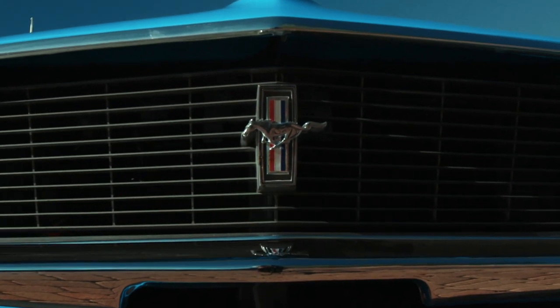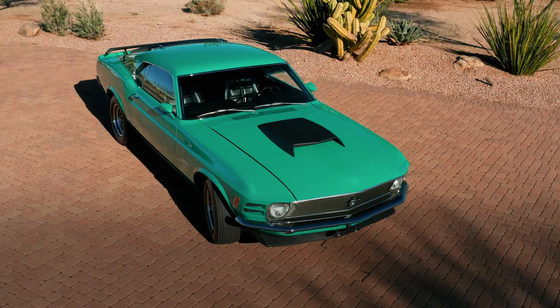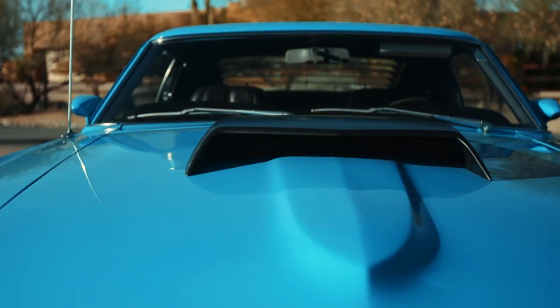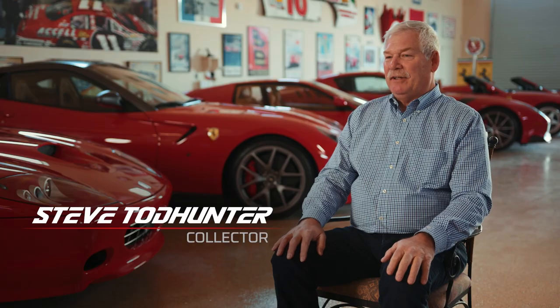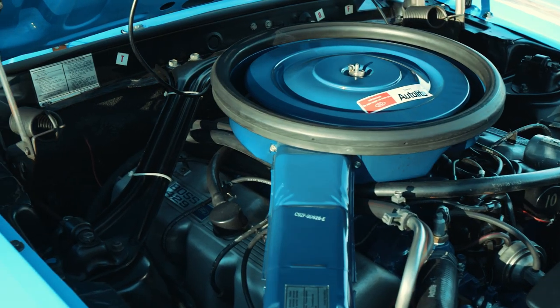The ultimate Mustang is certainly the 1969 and 1970 Boss 429 versions. Steve has chosen two 1970 versions, the last year, as an important part of his collection, and I can understand why. The 429 is obviously the pinnacle of the Mustang — it has an engine that was designed for NASCAR. Those are rare cars to begin with; there's not that many of them. These are two perfect examples.